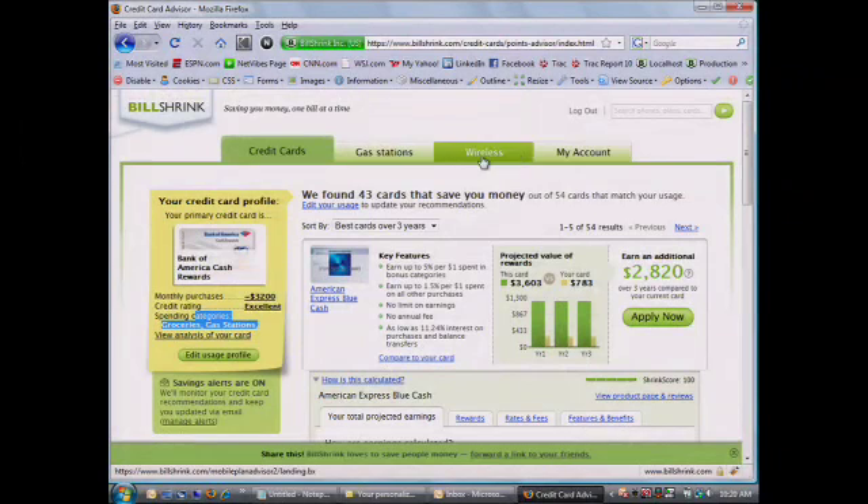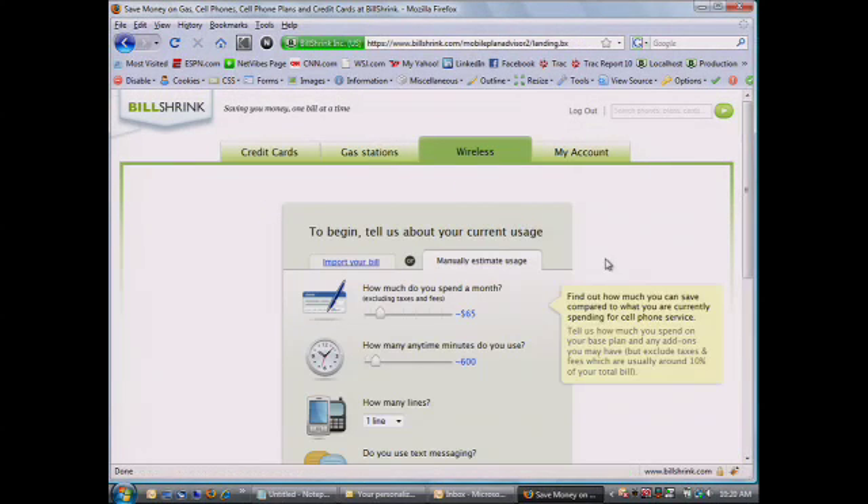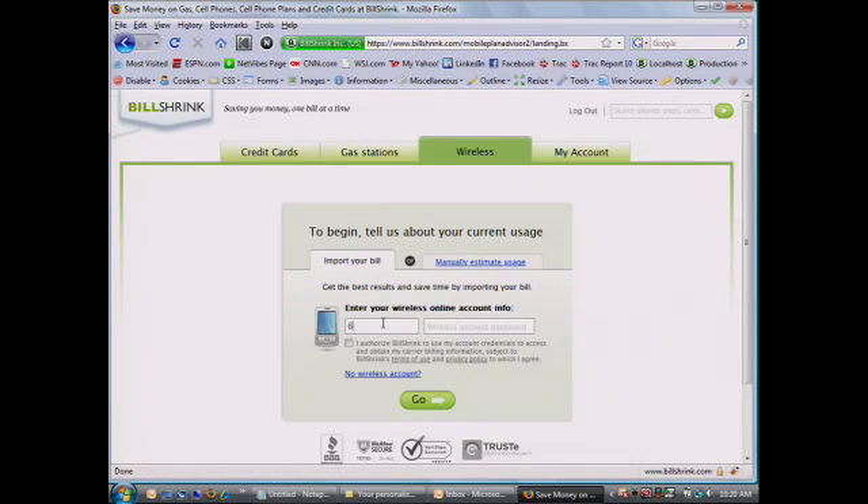As you can see here, we'll jump right into wireless. We do the exact same thing: what is your actual usage of your cell phone, what's available in the market, and let's match you up. You can go through a manual analysis — tell us how many minutes you use, how much you spend — or actually do a bill import.